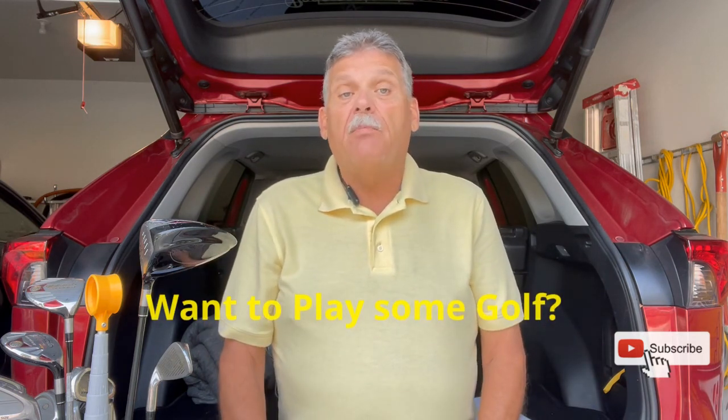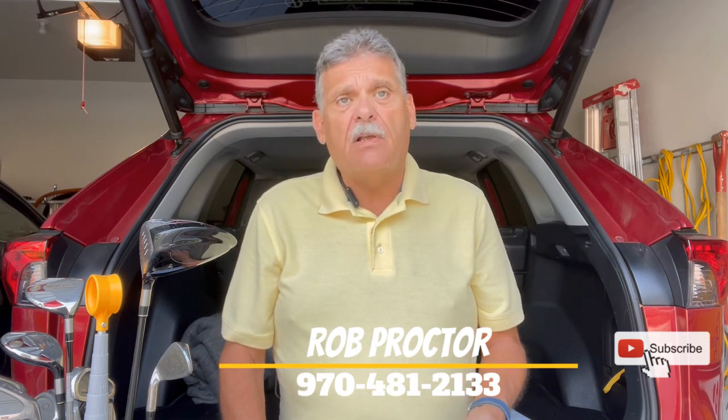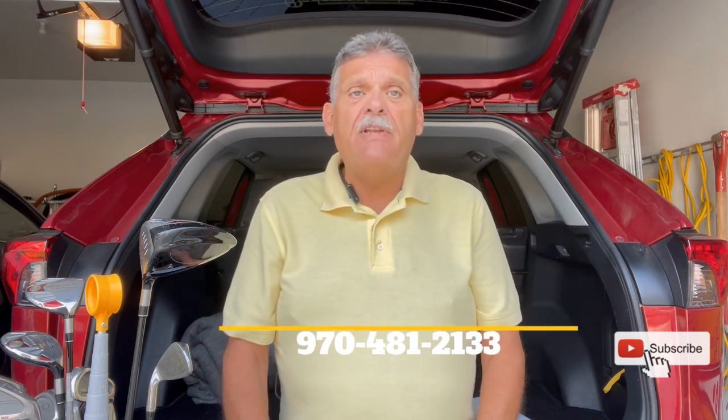I hope you liked learning about the Old Course here in Loveland, Colorado. If you want to play some golf or you need some more information on real estate here, or Loveland's essential quality of life, feel free to give me a call with my information below. We'll see you next time and hope to see you on the golf course. Take care!